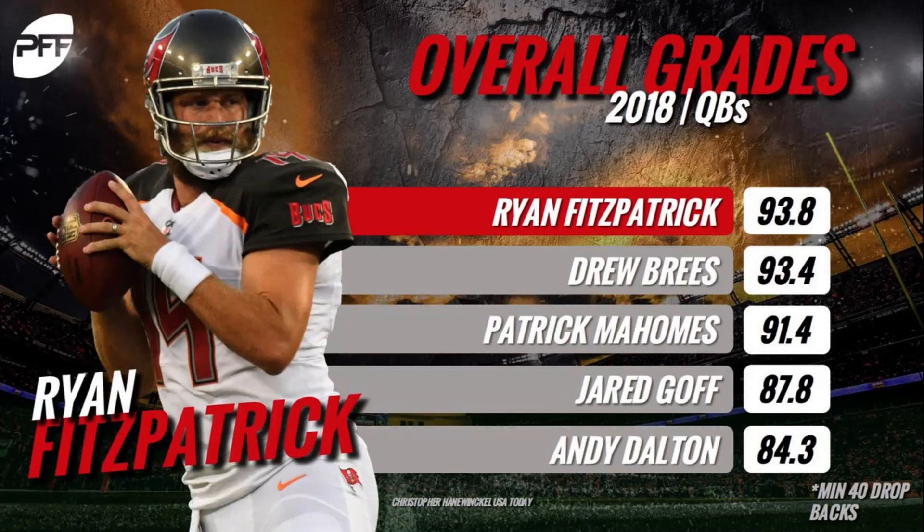It also doesn't benefit a receiver who just happens to be running an uncovered route. The biggest issue I have is that there exists some ambiguity — it's hard to truly define what a positive one play looks like compared to a positive 0.5 play. That ambiguity is mostly mitigated by the fact that every play is reviewed, and a 90 grade for a game is not the same as a 90 for a season, meaning they give precedent to players who have been consistently good or bad throughout a season.